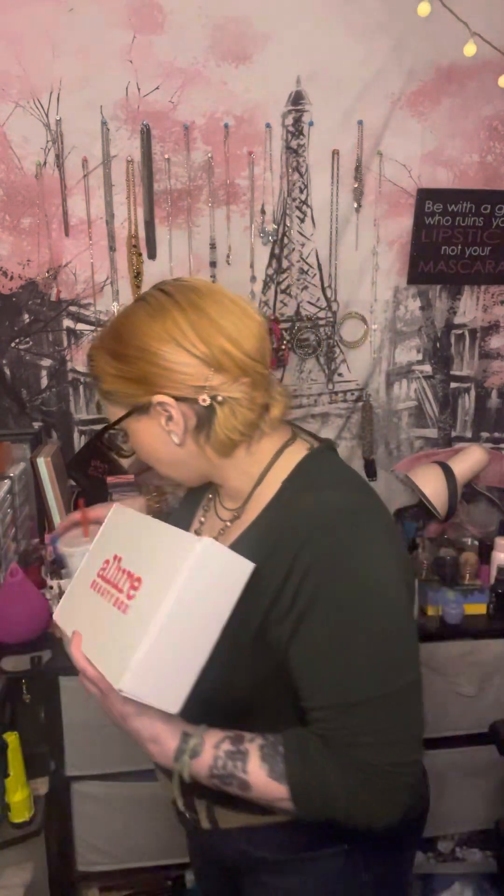Next up, stick around because I have the Allure Beauty Box for the month of December 2022. Can you believe it's December? Can you believe it's the end of the year? In the comments below, tell me — did your year go by fast? This year has had its ups and downs but has definitely been a great year. If you're not familiar with the Allure Beauty Box, it is a monthly beauty subscription box that comes with anywhere from sample size to full size products. I've gotten eight or nine products in here before, and sometimes five or six, but they never disappoint.